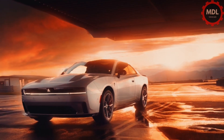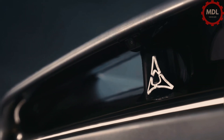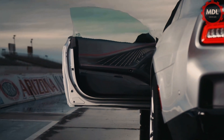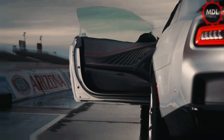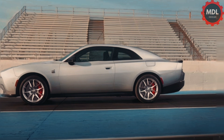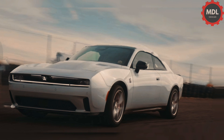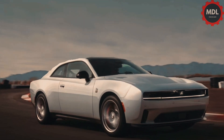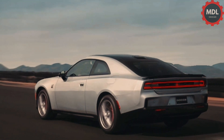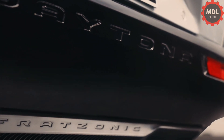A 100.5 kWh nickel cobalt aluminum battery provides voltage for front and rear motors. Range estimates run from 260 miles for the Daytona Scat Pack to 319 miles for the R/T. A max charge rate of 183 kW is possible when hooked to a 350 kW DC charger, taking the battery from 20 to 80 percent in a claimed 33 minutes. Doing the same on Level 2 chargers will take just under 6 hours, says Dodge.